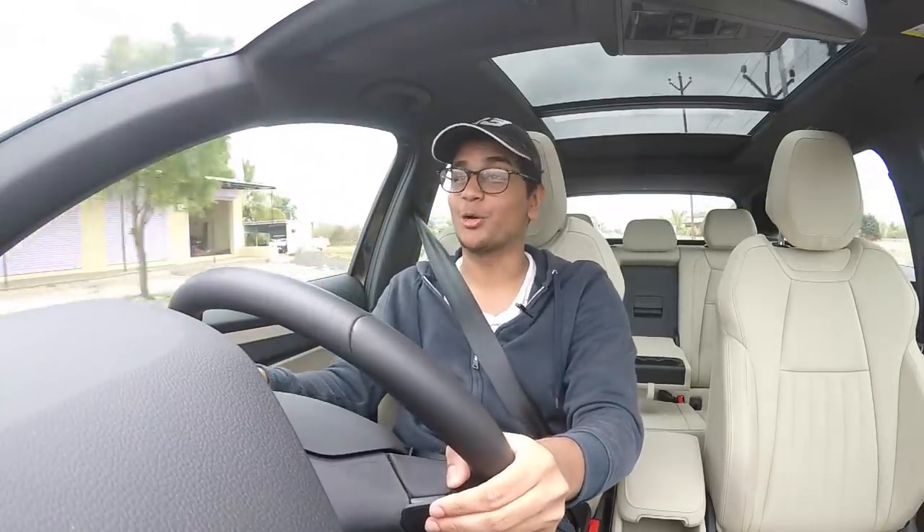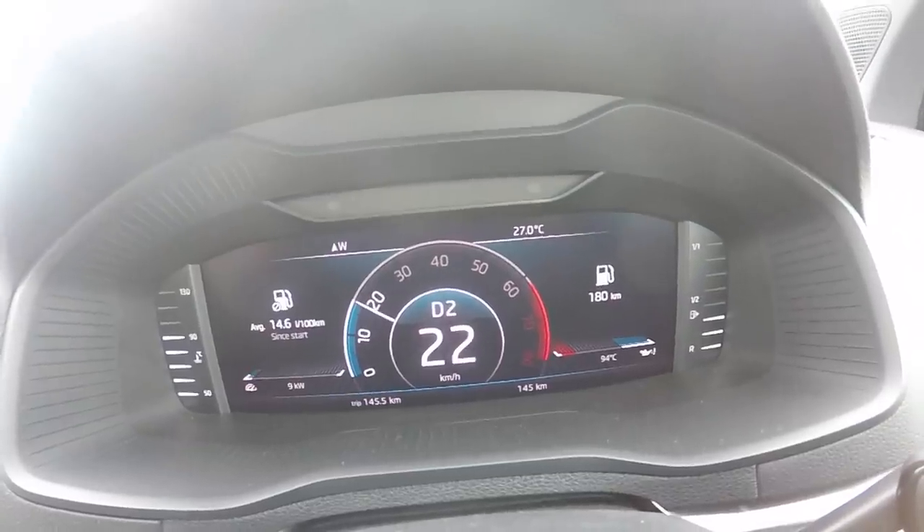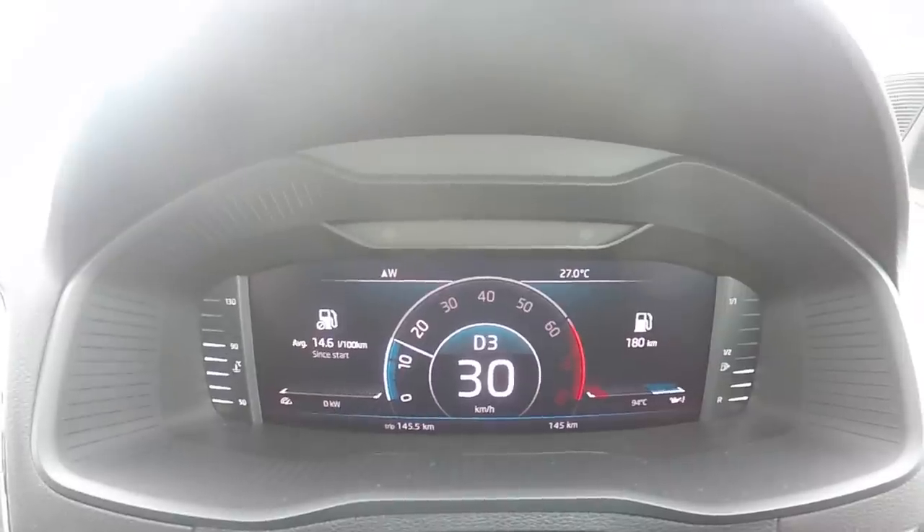The best part about this interior has to be the virtual cockpit. It's absolutely wonderful — you have so many different types of themes and designs to choose from. I'm currently in this sporty looking one which features a centre dial layout.